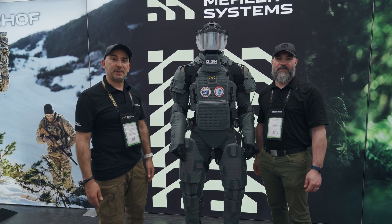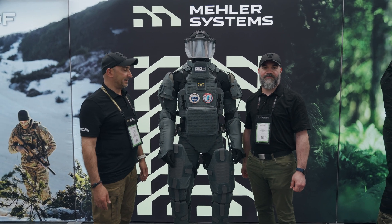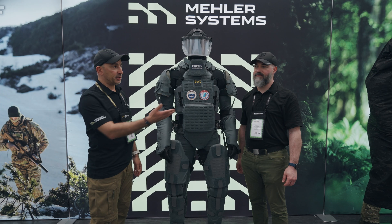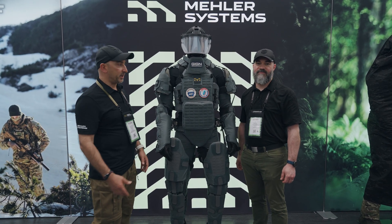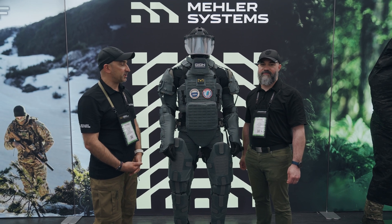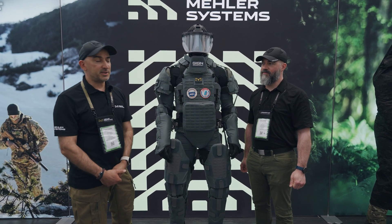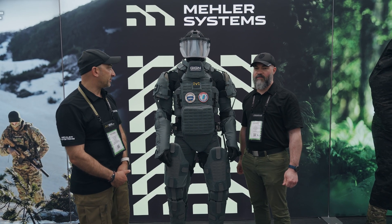This project has been initiated by GRGN in France, our elite SWAT team. It's a joint development with the Canadian company Mawashi, who is in charge of the exoskeleton, and we are in charge of the full ballistic protection on the body. The project has been financed by the agency AID of defense in France.